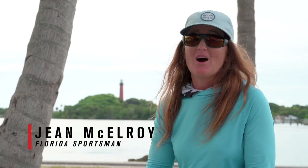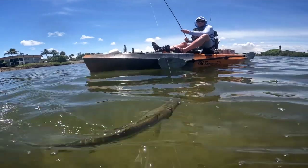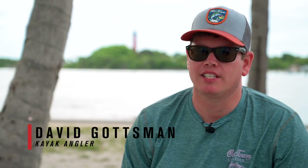Snook really are the bomb fish. There are a lot of different ways you can target those fish depending on what size fish you're going for, what time of year, and really what part of the watershed you happen to be on. The bite is always going to be different. It's so fun to be able to chase them down.